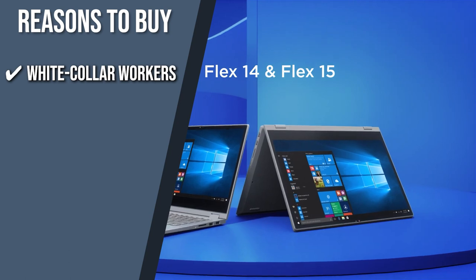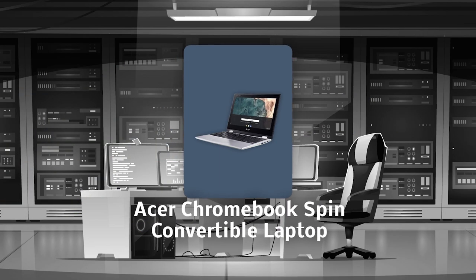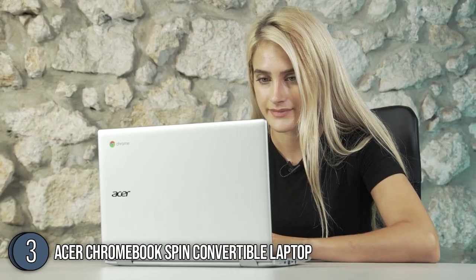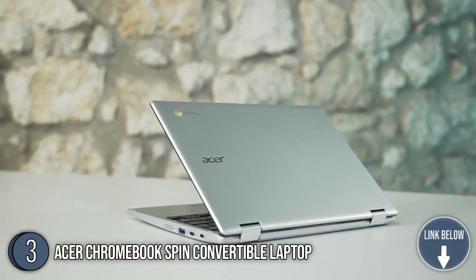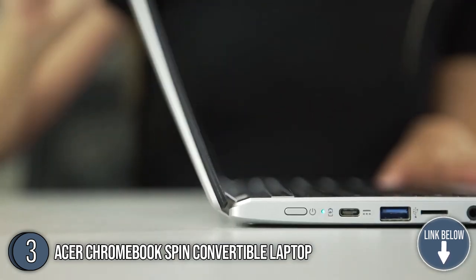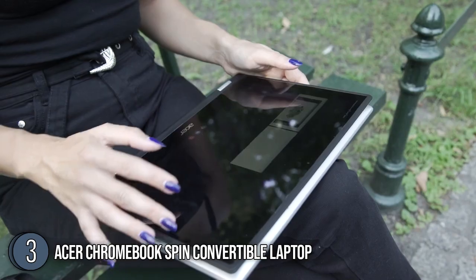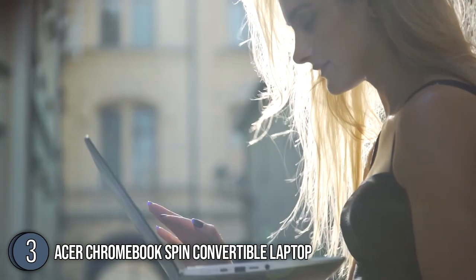The third best convertible laptop on our list is the Acer Chromebook Spin Convertible Laptop. Coming in with its 360-degree hinge, the Acer Chromebook Spin Convertible Laptop has a functionality that you can take anytime, anywhere. It is powered by an Intel Celeron N4020 dual-core processor that supports up to 1.1 GHz CPU speed and Intel Burst technology that can work up to 2.8 GHz CPU speed. This device also boasts a frame that is 11.65 inches long, 8.11 inches wide, and 0.79 inches thick and is relatively easy to carry with its 2.62-pound weight.